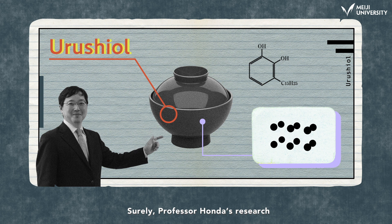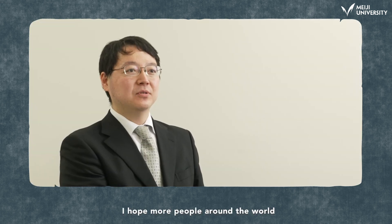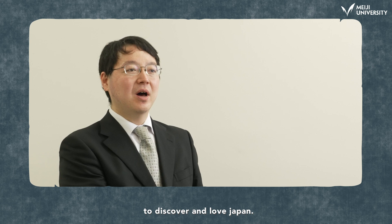Surely, Professor Honda's research will see Japan's lacquer continue to fascinate us for years to come. I hope more people around the world discover and love Japan.